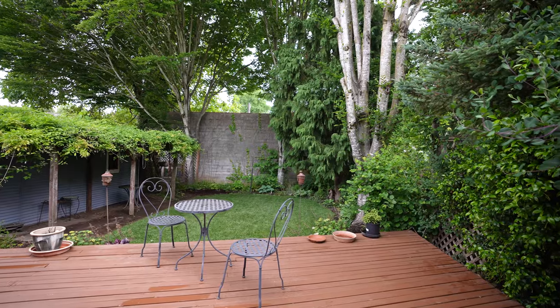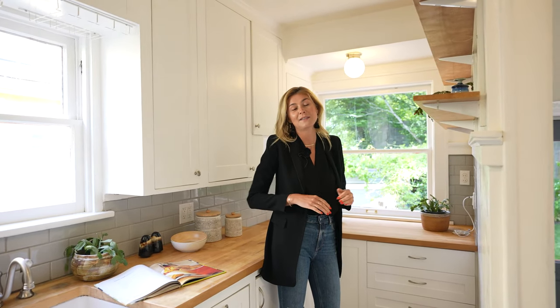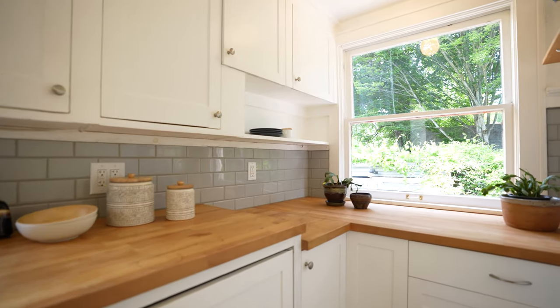One thing you're going to love about the kitchen is this window that opens right up to the backyard. It gives a really great view of the backyard space and this incredible mature wisteria plant that has these bright, beautiful flowers during the spring. Just a great, fun, fresh view outside.